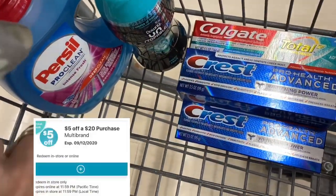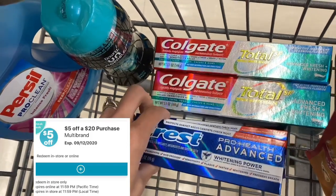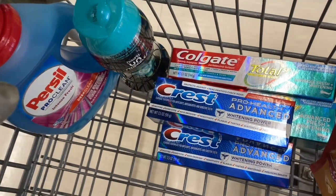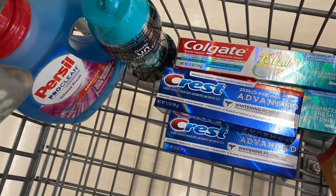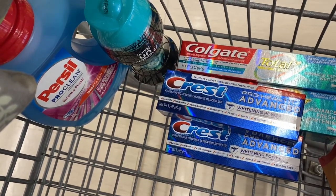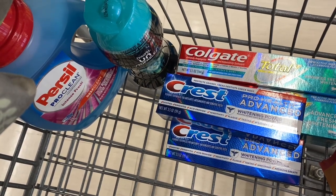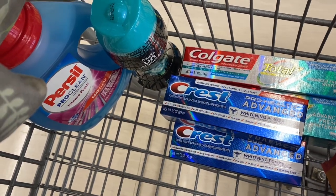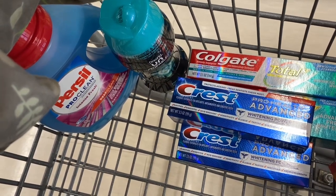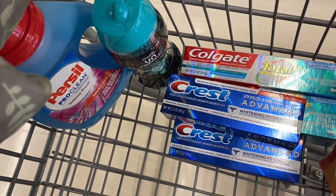If you're looking at the $5 off $20 scenario, you can get Purcell, Unstoppables, the Crest, and the Colgate for a total of $21.94. You'd use your $5 off $20 digital, your $3 off 2 Crest, your $4 off 2 Colgate, and your $1 off Downy — all digital. You're going to pay $8.94, and then you're going to get back a $3 register reward, 4,000 points, and 2,000 points, making all six of these items completely free — a super hot deal.